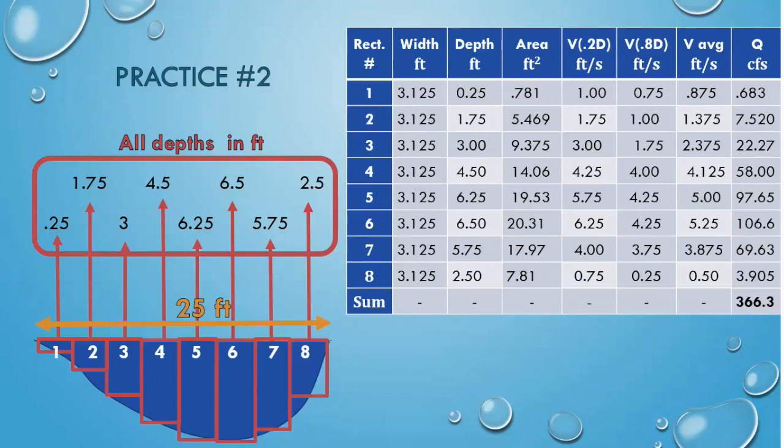Your number might vary slightly from this depending on rounding, but make sure you have included units.